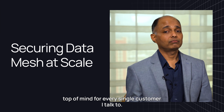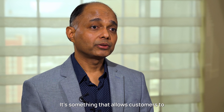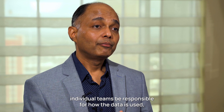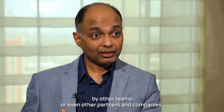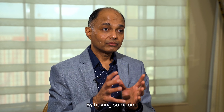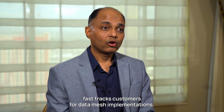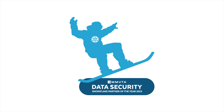The data mesh is top of mind for every single customer I talk to. It's something that allows customers to make use of data at scale by having individual teams be responsible for how the data is used, how they expose the data for use by other teams or even other partners and companies. Having someone like Immuta that can do this at scale fast-tracks customers for data mesh implementations.